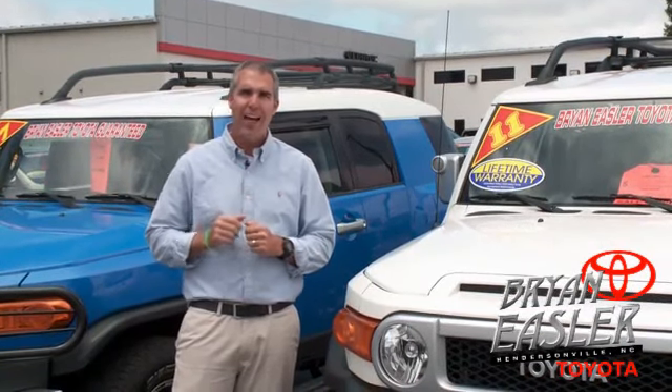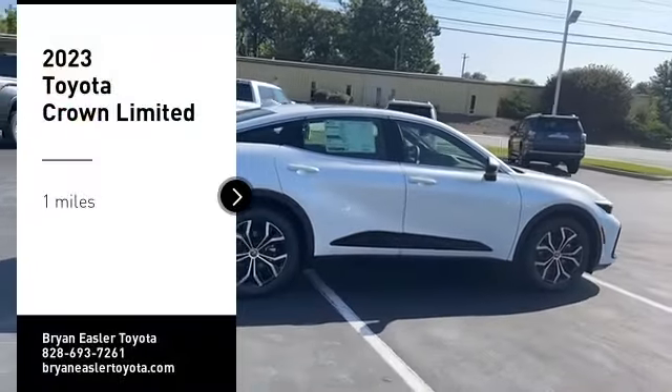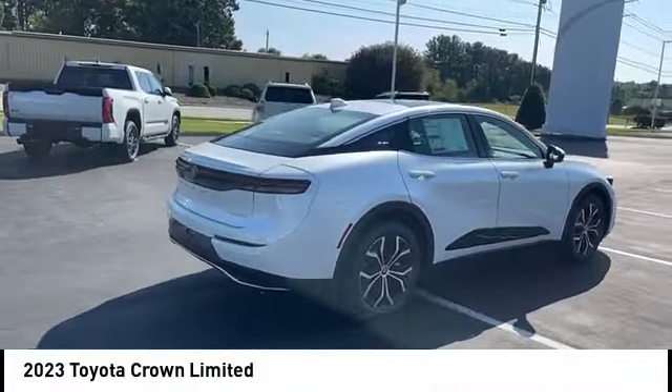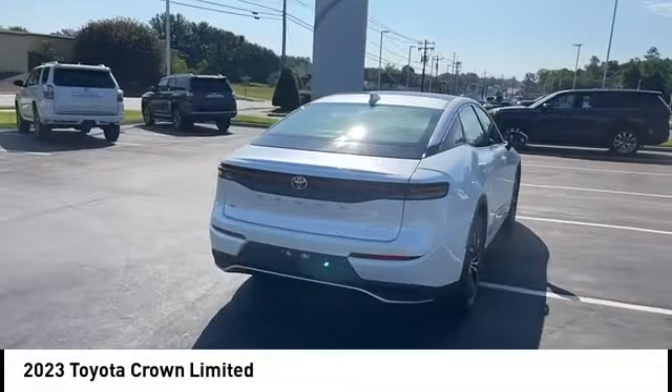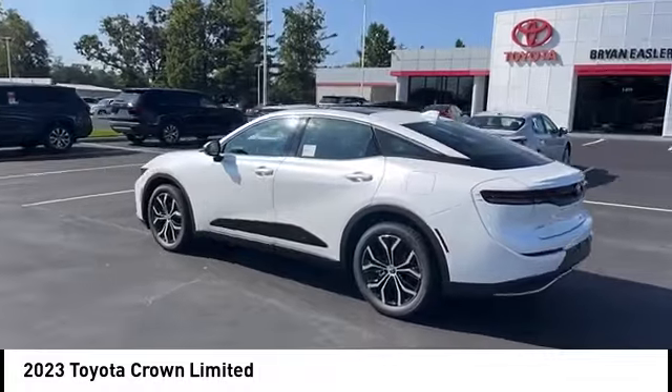At Bryonings or Toyota, our used cars come with a lifetime powertrain warranty and a five-day buyback guarantee. Check it out. Pick up this great vehicle, which is available today. This could be the one you've been searching for. Contact the dealer today and get behind the wheel today.